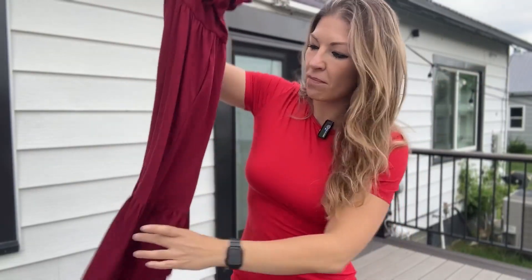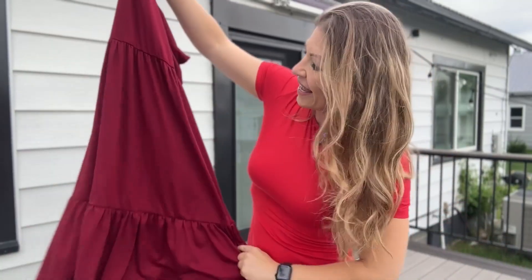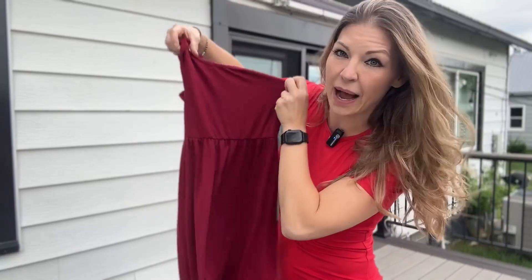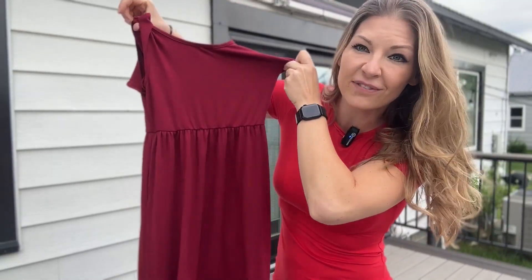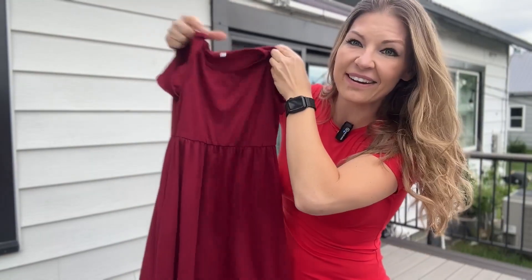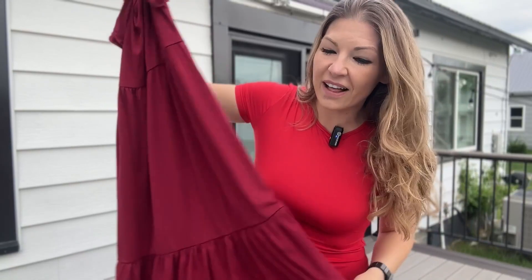This is a beautiful summer dress that has multiple tiers — a main tier, a bottom tier, and a top tier. It is going to be perfect for summertime with a pair of sandals or flats. It is a cotton material and comes in so many different colors. We have the red wine here as well as the mint color.